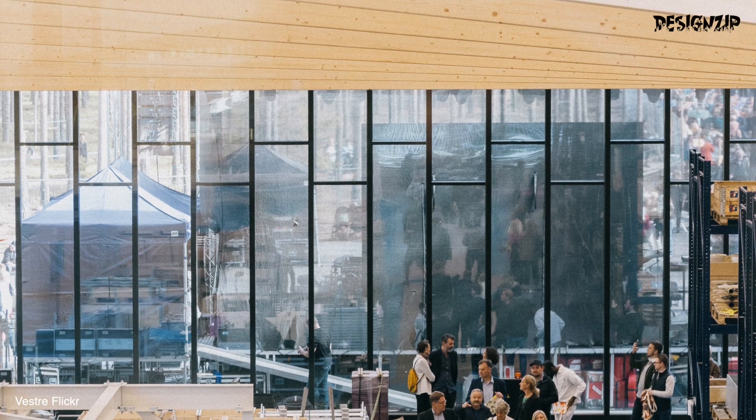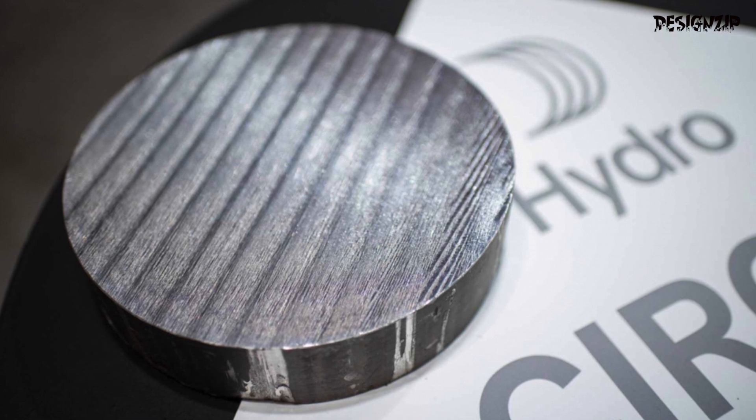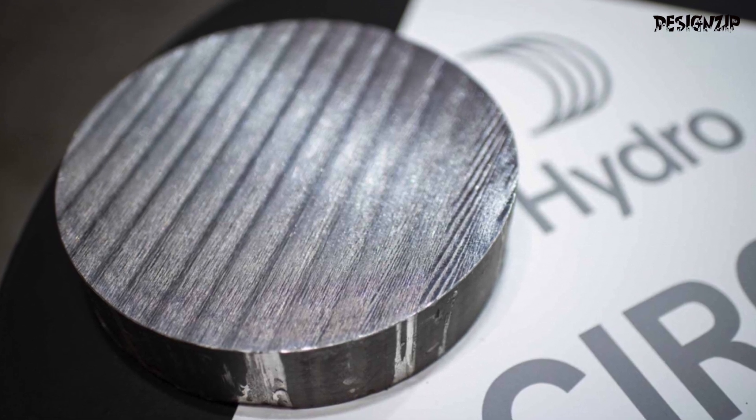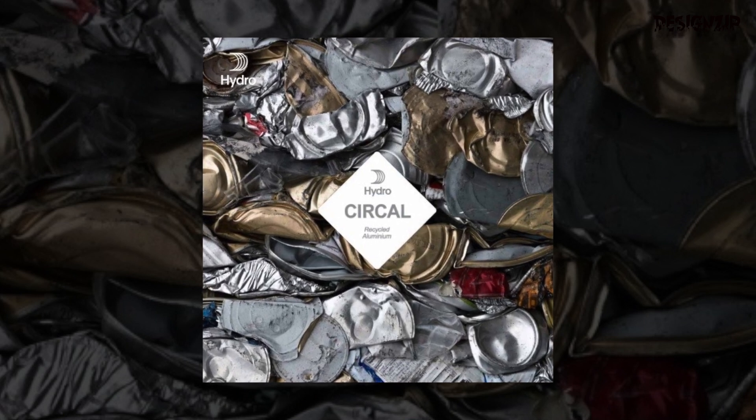In addition, the frames supporting the glass are composed of Hydro Circle, the most environmentally friendly aluminium in the world, with a composition of at least 75% recycled post-consumer scrap.